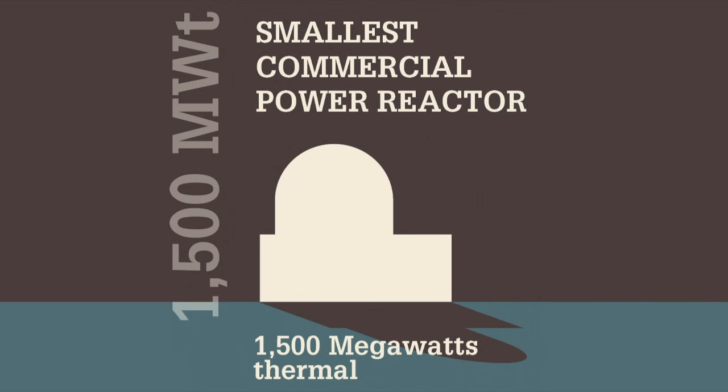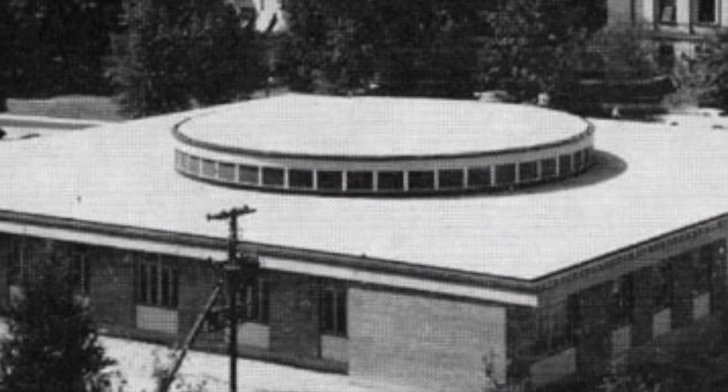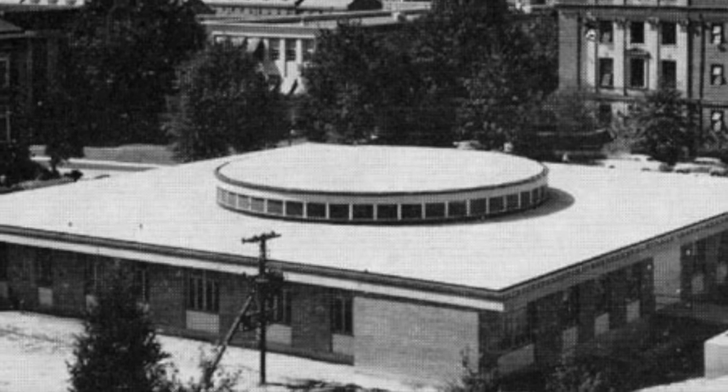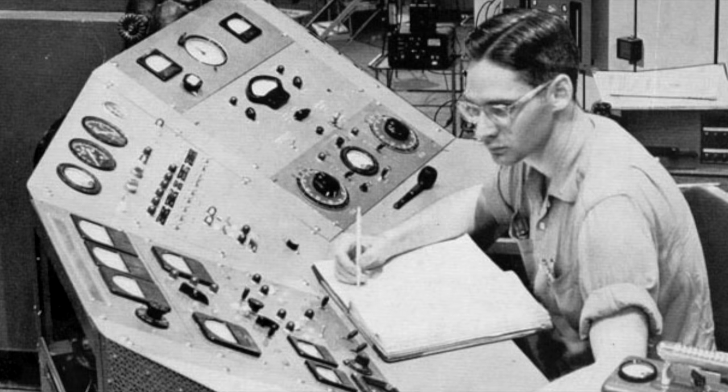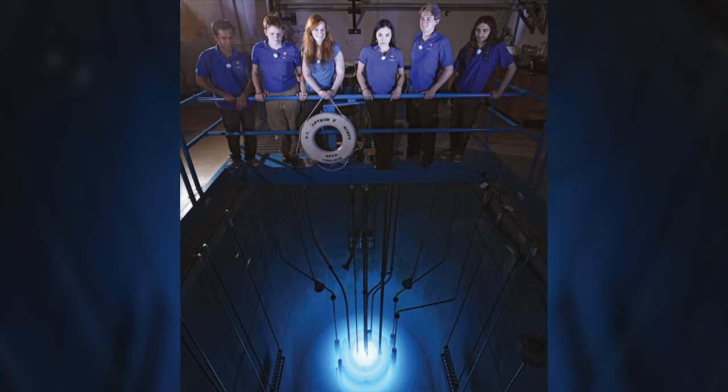While thousands of times less powerful than nuclear power plants, research reactors posed unique safety issues. They were often used on crowded college campuses. They had to be safe enough for students to operate, perform research, permit public access, and somehow still resist sabotage and theft. One expert said research reactors had to be foolproof, student-proof, and professor-proof.